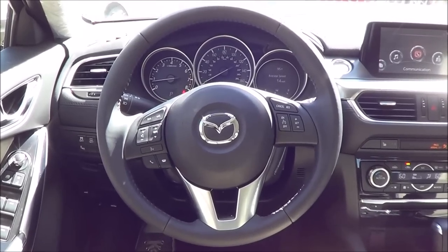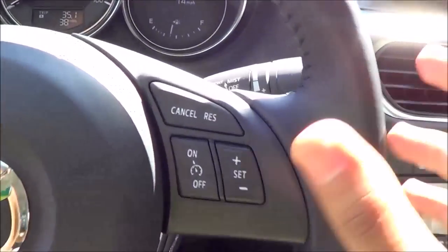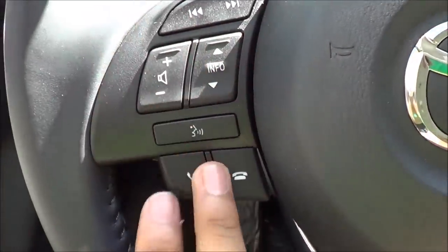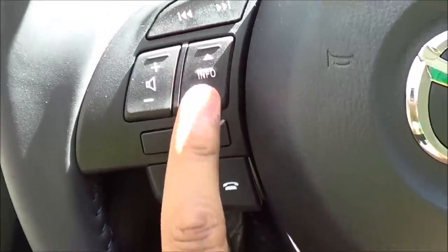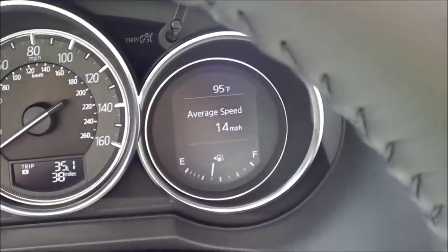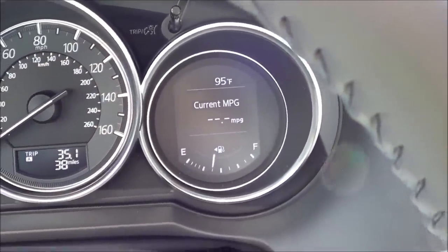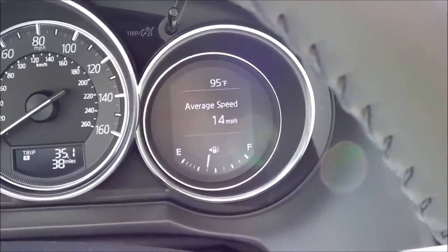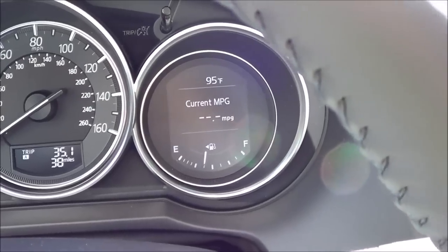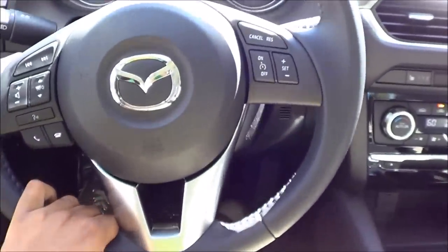The steering wheel design is fairly stylish and sporty looking. You have cruise control buttons, steering wheel-mounted audio controls, seat and track button, voice recognition, and Bluetooth phone controls. A button also controls the small screen showing exterior temperature, average speed, current MPG, average MPG, fuel gauge, and distance to empty. You also have a manually tilting and telescoping steering wheel with a really nice range of adjustment.